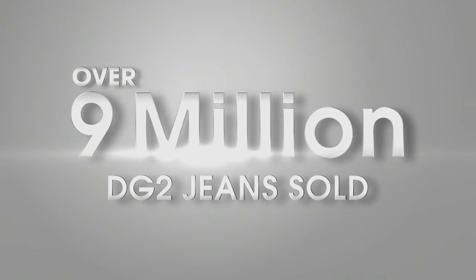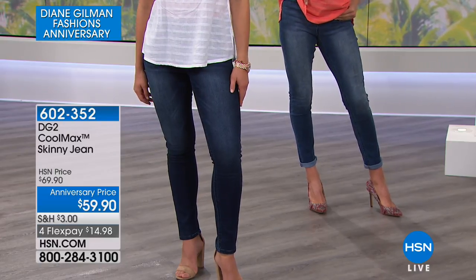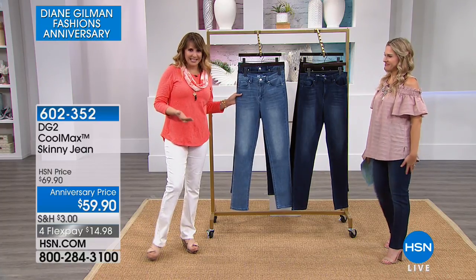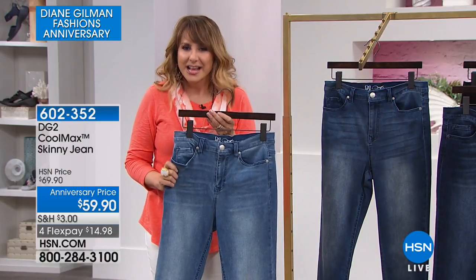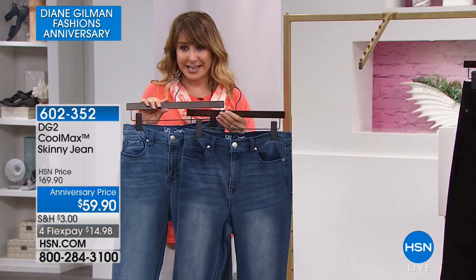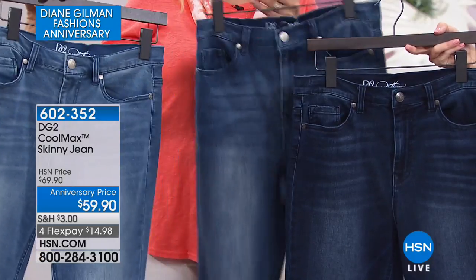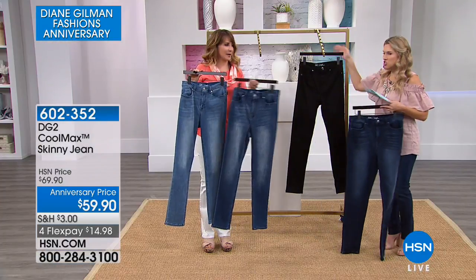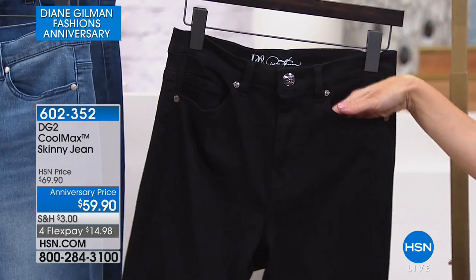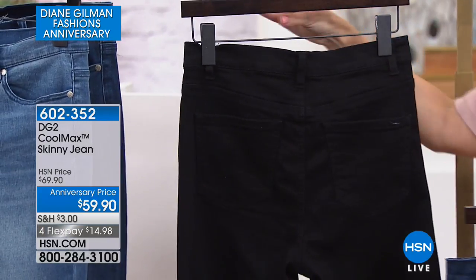Let's talk about jeans — nine million sold! This is Cool Max technology built into your favorite fit in DG2. Here is the perfect jean for summer — incredible stretch to it. We've brought it to you in chambray, your mid-tone denim, and we have it in indigo, and then in black. Solid black with no contrast stitching — all solid black stitching. It's real five-pocket style with pockets in the front, zip fly and button, and real pockets in the back. This is a skinny silhouette.